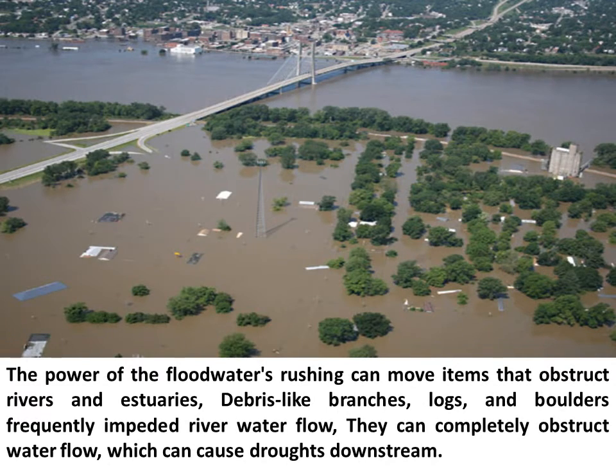The power of floodwaters rushing can move items that obstruct rivers and estuaries. Debris like branches, logs, and boulders frequently impede river water flow. They can completely obstruct water flow, which can cause droughts downstream.